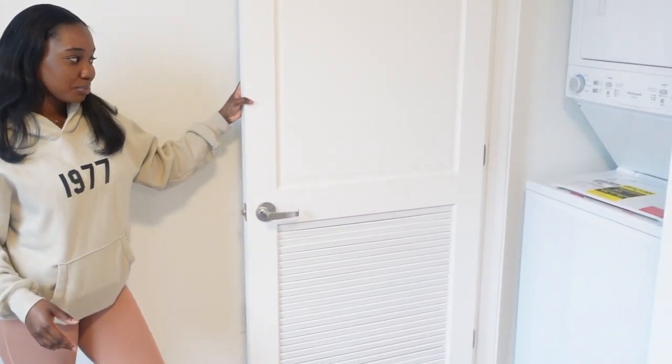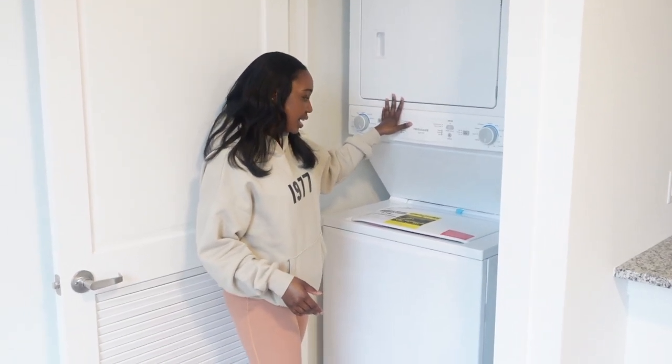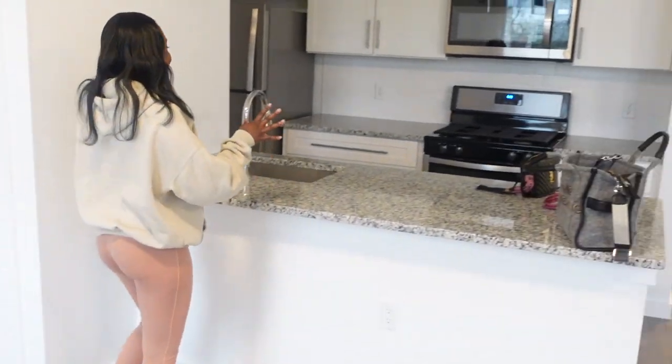And y'all — this is my washer and dryer! So yeah, no leaving the house. I'm never leaving unless I gotta go to work. I'm never leaving.